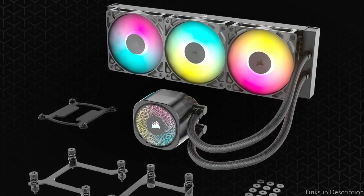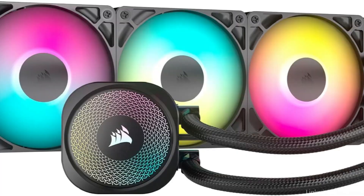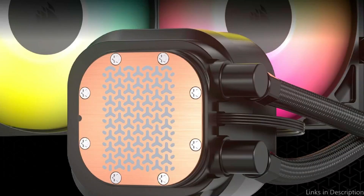Strong airflow and high static pressure are produced by RS-ARGB fans, which are simple to regulate with a compatible motherboard. Excellent cooling performance and low noise are guaranteed by magnetic dome bearings and Corsair air-guide technology. The build quality of the Nautilus 360RS is top-notch, with premium materials used throughout.